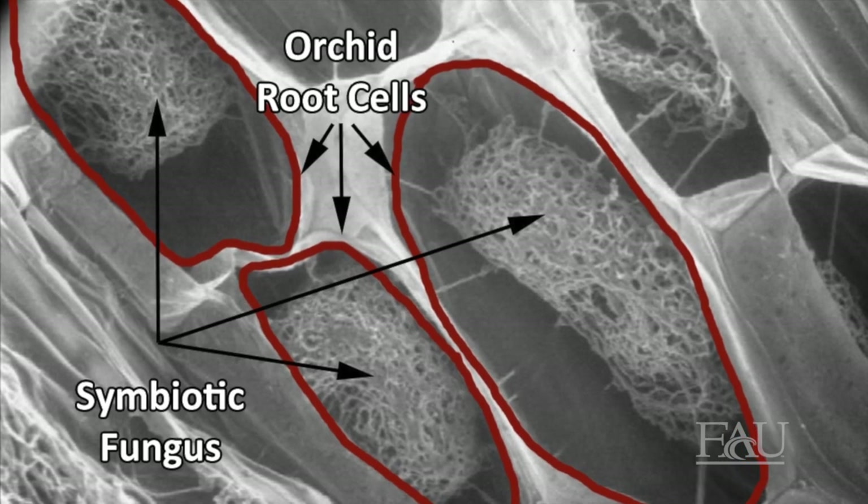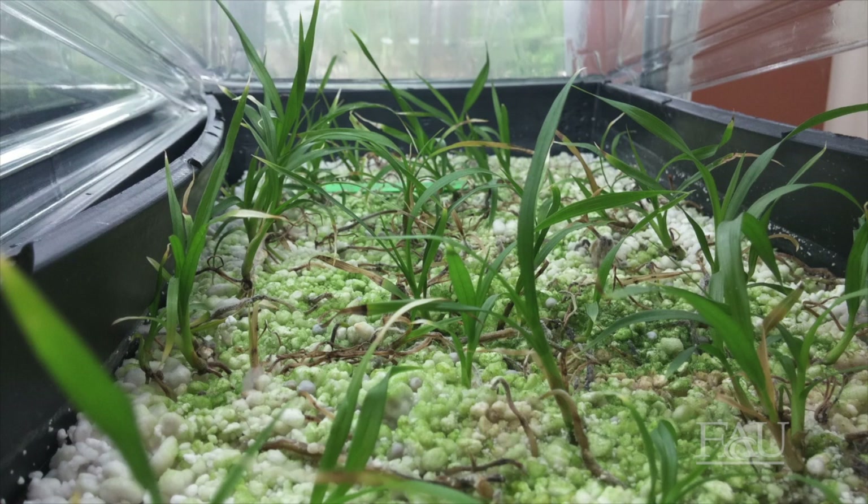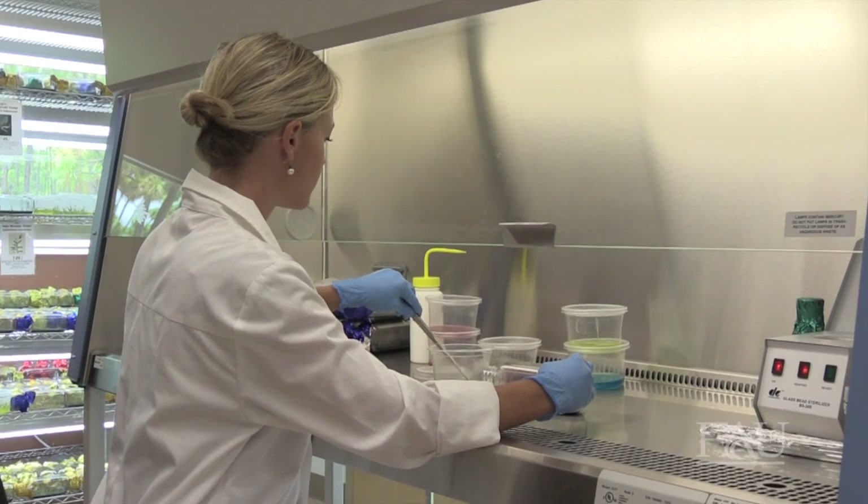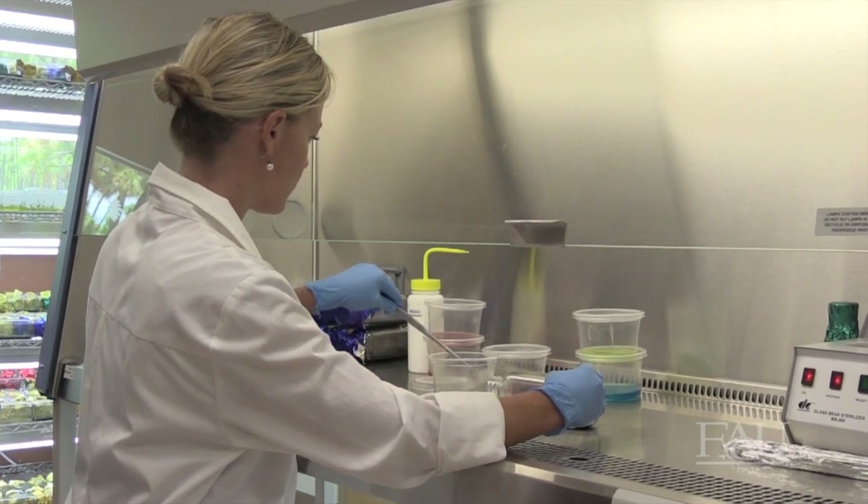While this symbiotic fungal relationship is imperative for wild populations, in a lab setting, scientists are able to grow the seeds without the fungus. Pine Jog's Orchid Lab Coordinator, Jasmine Coyle, explains the fascinating process of orchid propagation.